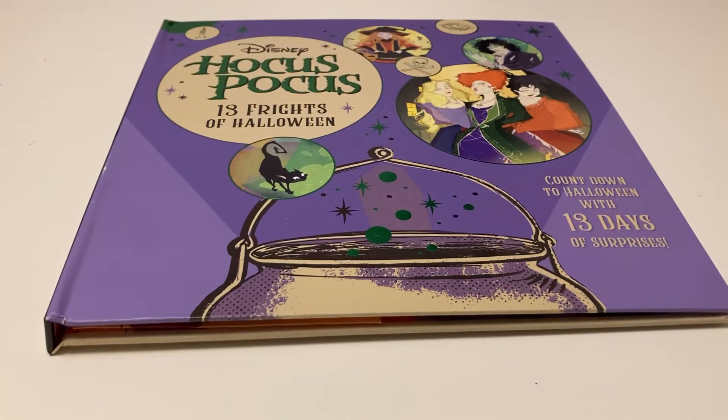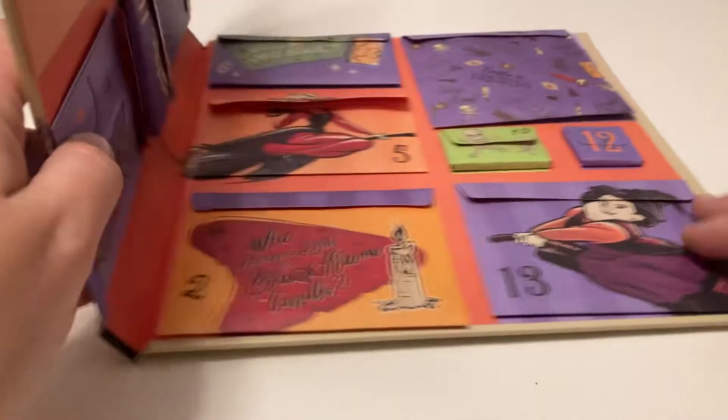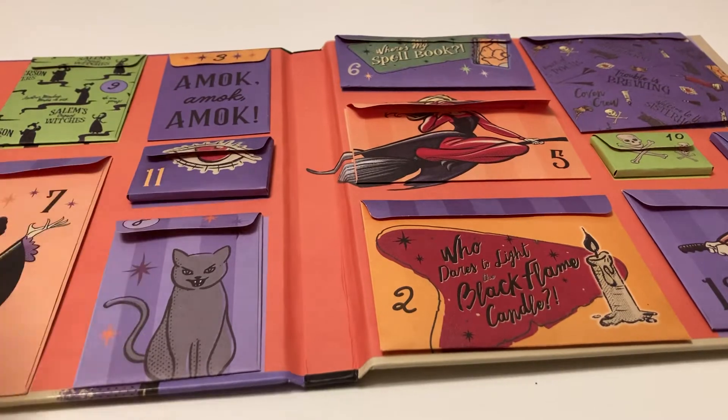For today's little adventure, we are on day 11 of the Hocus Pocus 13 Frights of Halloween.